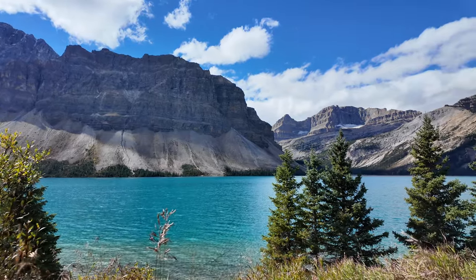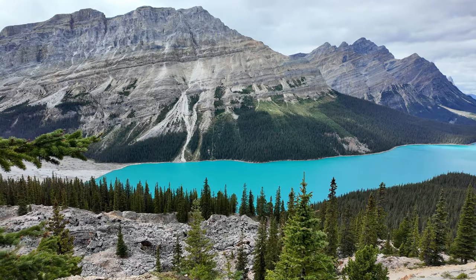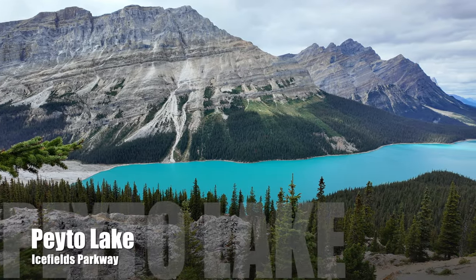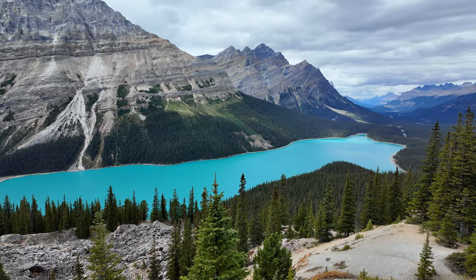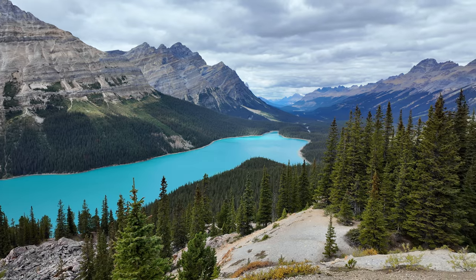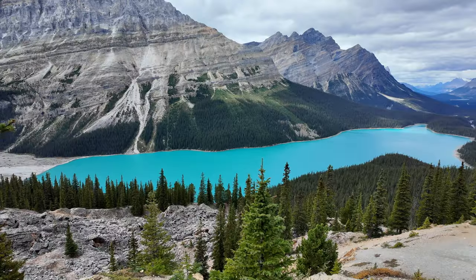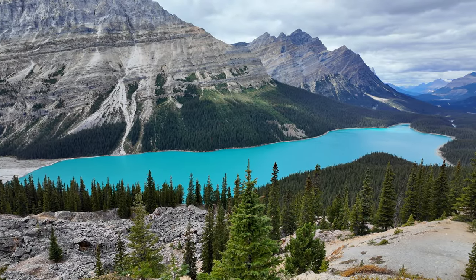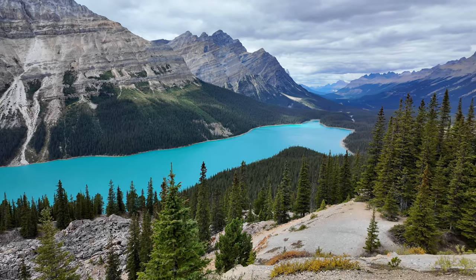Next up is the stunning Pato Lake, just a short hike from the Icefields Parkway. Famous for its brilliant turquoise color, this glacier-fed lake offers a breathtaking view from above. Shaped like a wolf's head, it's one of the most iconic and photographed spots in Banff National Park.